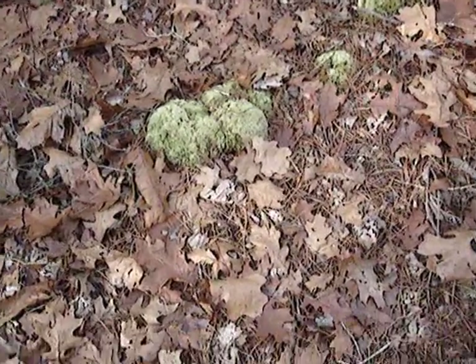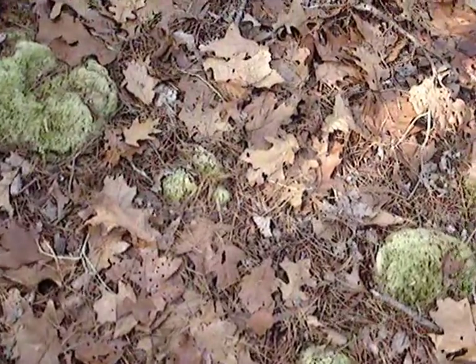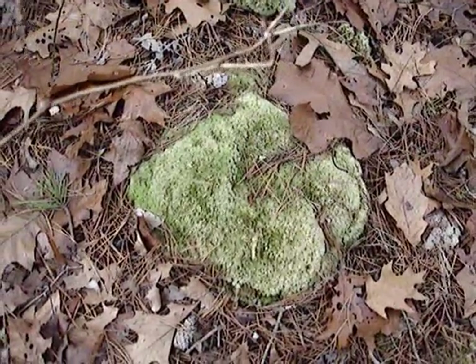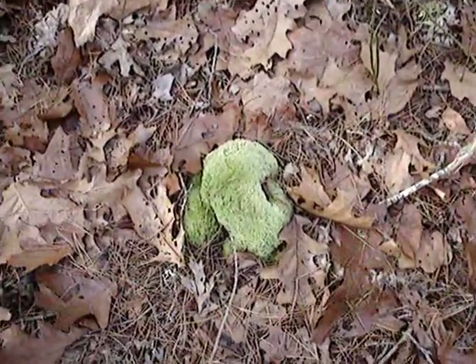We're back momentarily. I took a break there for a minute. I switched to high resolution to show some good clumps of pincushion moss, also seen in one of my first videos.